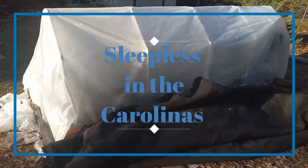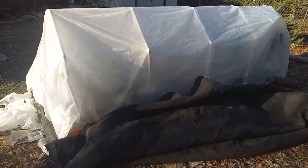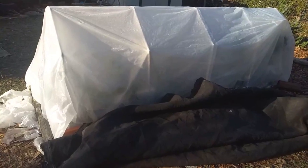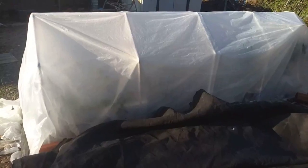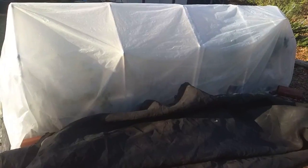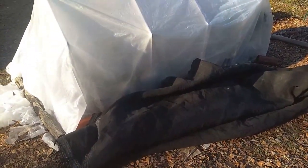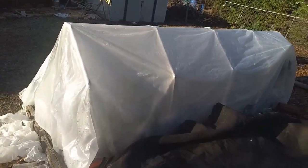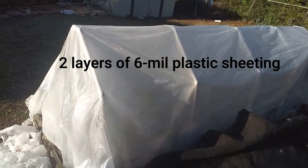Hey y'all, last night we got down to 22 degrees Fahrenheit. I woke up about 1 o'clock in the morning — I didn't set an alarm, but I did plan on providing a little supplemental heat just in case the weather got as cold as the weatherman said. What you see here is my old trampoline tarp, and this is two layers of plastic.